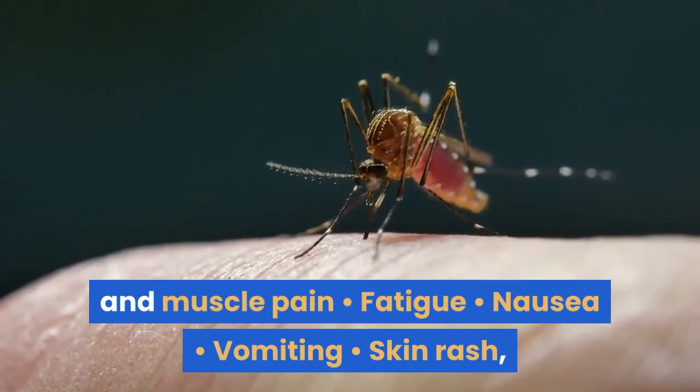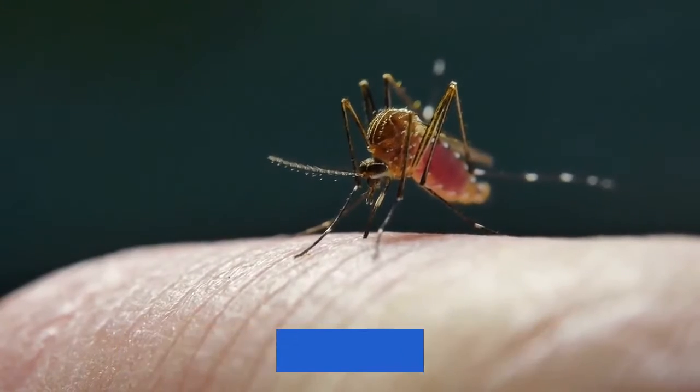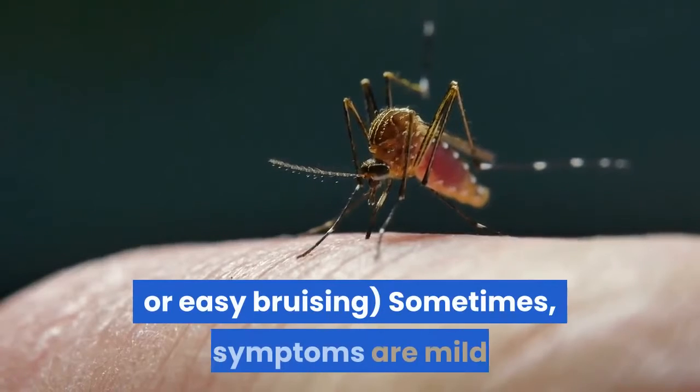Severe joint and muscle pain, fatigue, nausea, vomiting, skin rash — which appears two to five days after the onset of fever — and mild bleeding, such as nosebleeds, bleeding gums, or easy bruising.